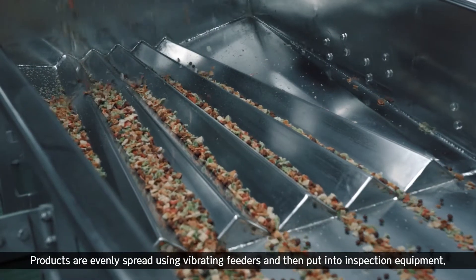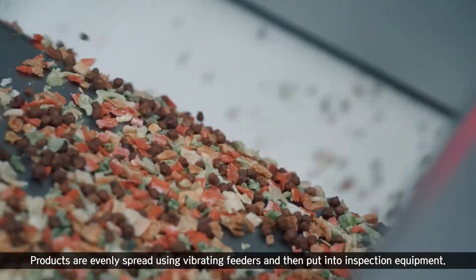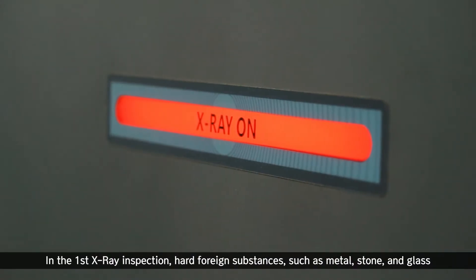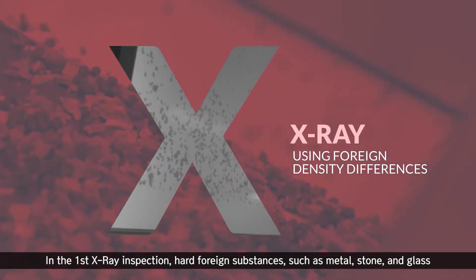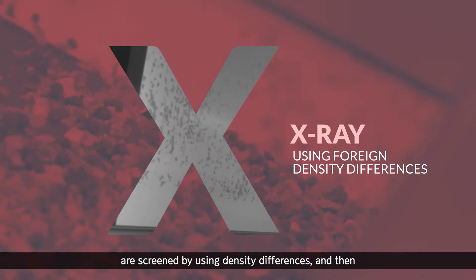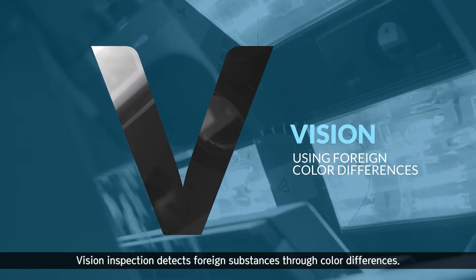Products are evenly spread using vibrating feeders and then put into inspection equipment. In the first X-ray inspection, hard foreign substances such as metal, stone, and glass are screened by using density differences, and then vision inspection detects foreign substances through color differences.